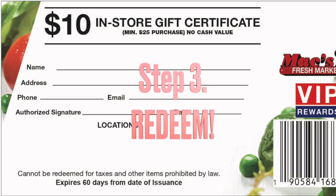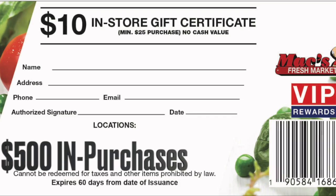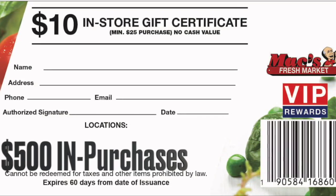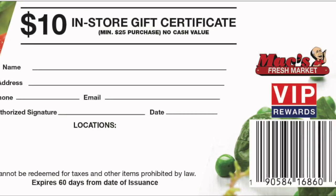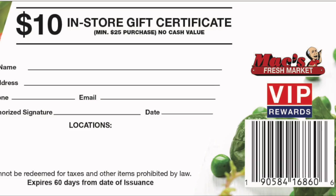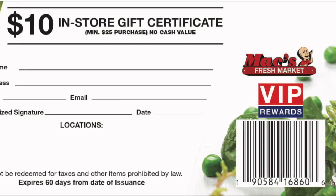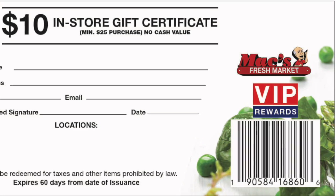Redeem! One filled saver folder of 50 stamps, representing $500 in purchases, earns a $10 in-store certificate that is numbered and barcoded with a minimum $25 purchase. The artwork on the certificates features your locations, minimum price required, and highlights store departments and unique offerings.